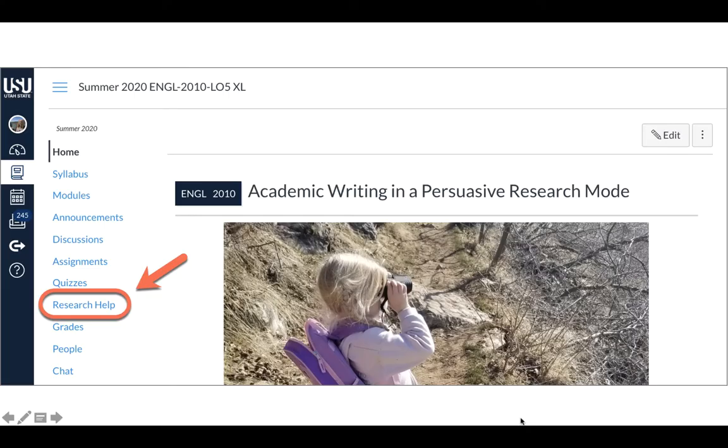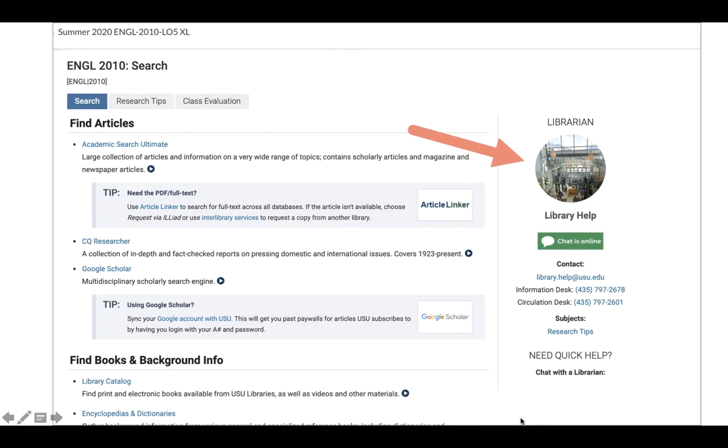Also, remember that on the lower left-hand side of each of your Canvas courses is a research help tab. This links to a guide filled with helpful research tips specific to that class, and it will also provide the contact information for your class's personal librarian.